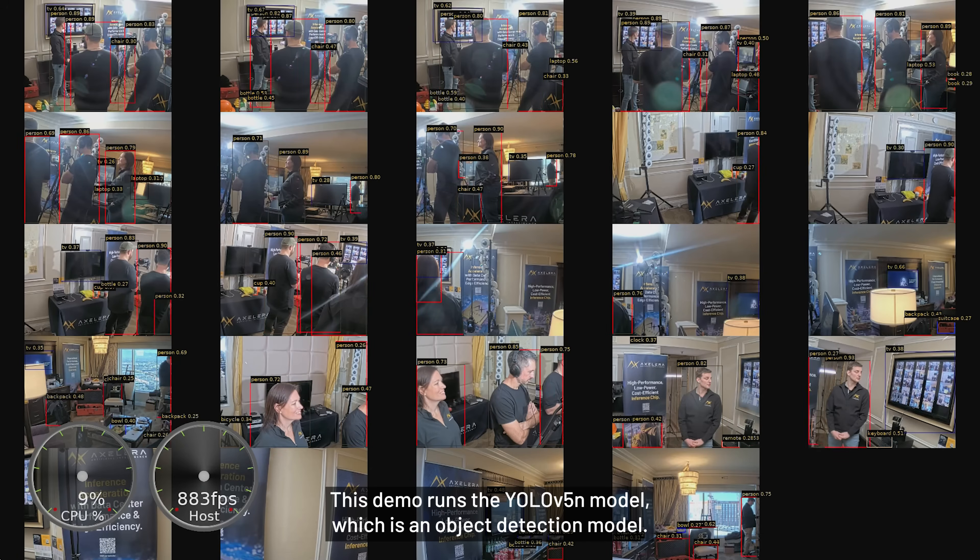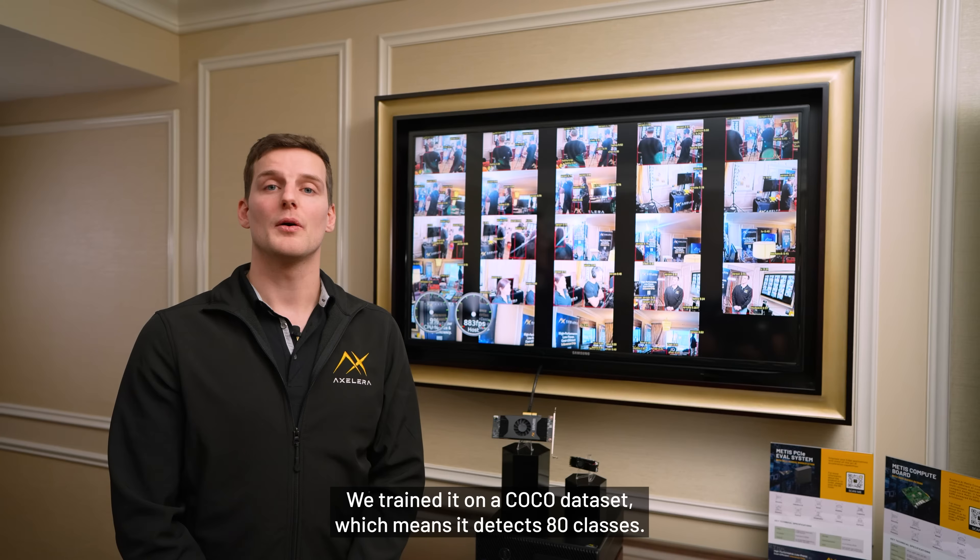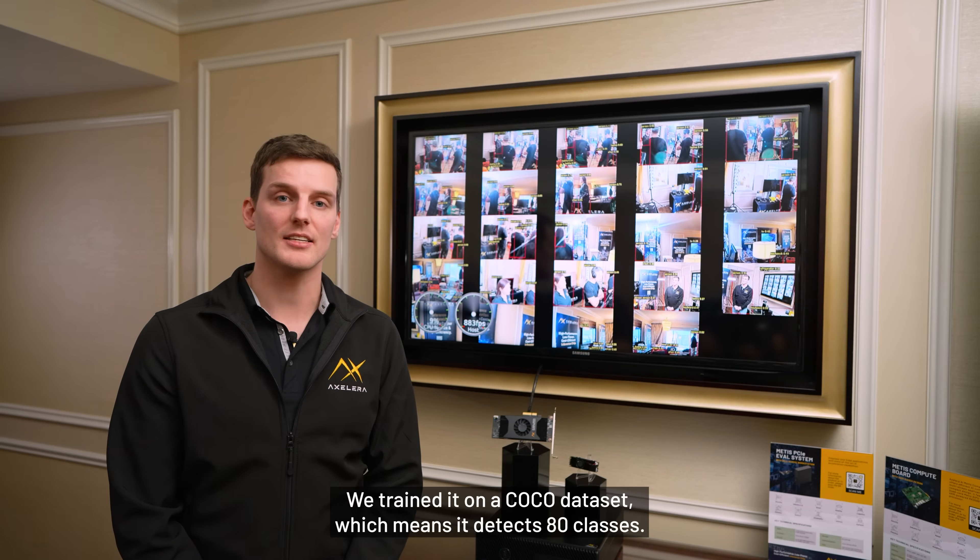This demo runs the YOLO V5N model, which is an object detection model. We trained it on a COCO dataset, which means it detects 80 classes.